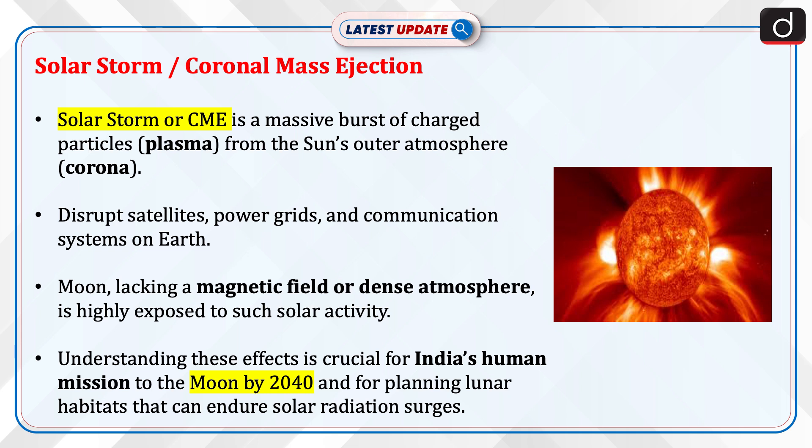The moon, lacking a magnetic field or dense atmosphere, is highly exposed to such solar activity. Understanding these effects is crucial for India's human mission to the moon by 2040 and for planning lunar habitats that can endure solar radiation surges.